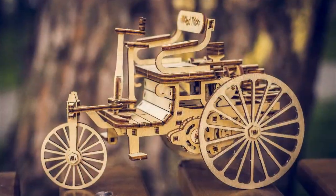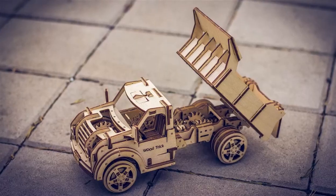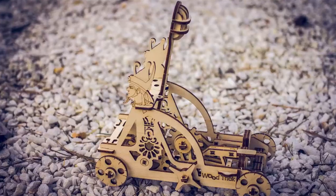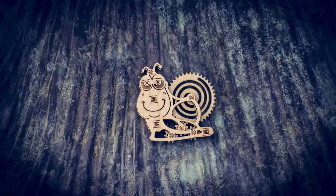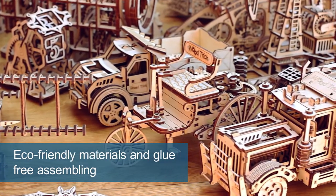Woodtrick Company is a developer and manufacturer of unique, mechanical, 3D models made of wood. Products are in great demand, both in the home market and in foreign markets. Our goods comply with all world environmental standards and norms.